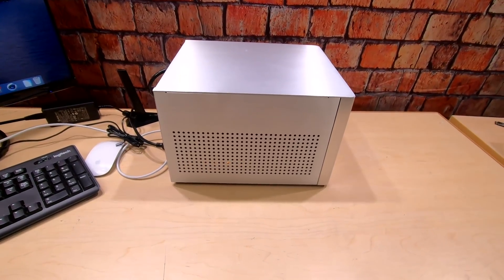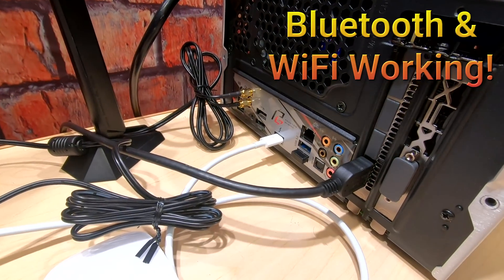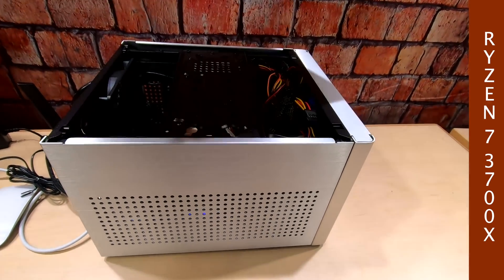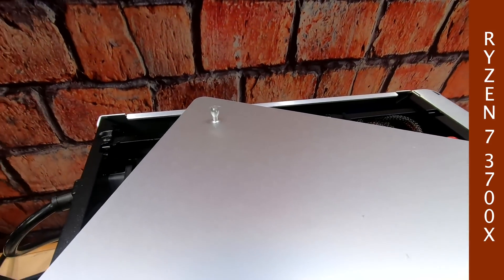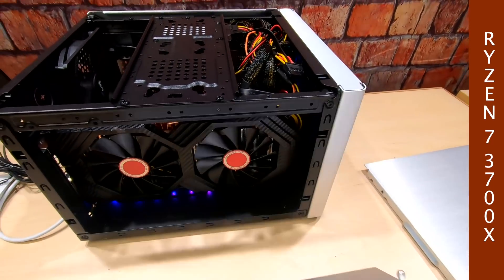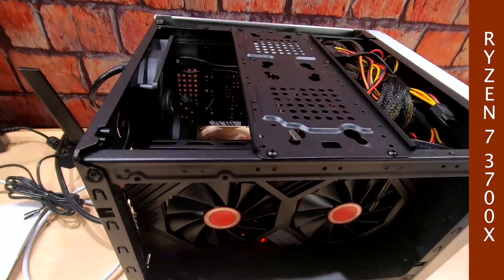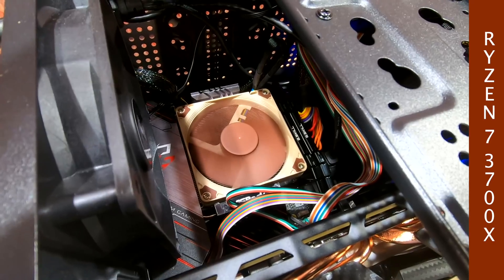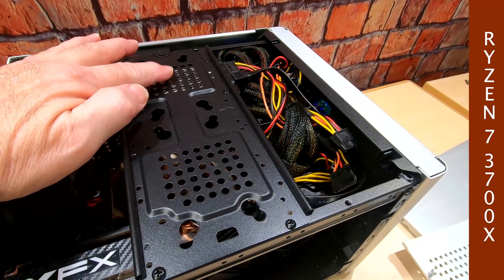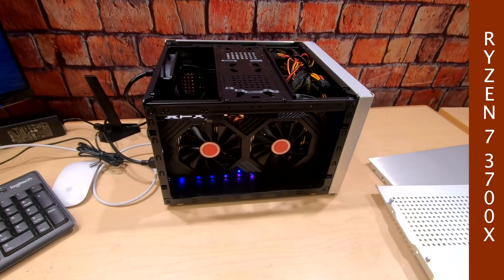Alright guys, here it is. We have onboard Bluetooth and Wi-Fi working, built onto the motherboard. Watch this — you can just pull this apart. It has these little pins and it just snaps together. Pull out the side panel. There's our Radeon RX 580, and there's our beautiful little Noctua fan down there keeping this Ryzen 7 3700X cool. We've got an SSD in here for dual boot on Windows. Really loving this case.